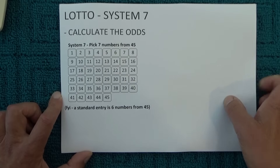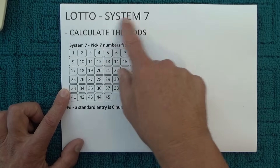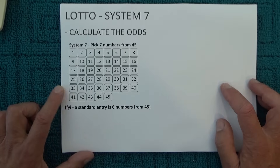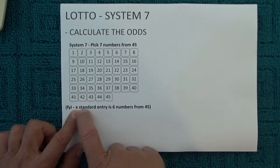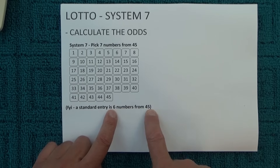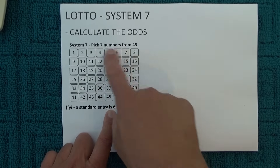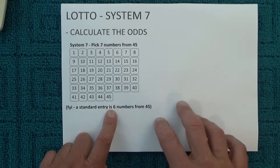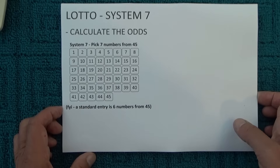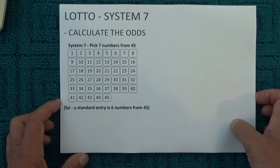Hello. Today I'm going to show you how to calculate the odds of winning Lotto — winning first prize in Lotto with a System 7 entry. This is from the Australian Lotto, and a standard entry is six numbers from 45. So we're playing one extra number in the System 7 game — seven numbers from 45 — and I'm going to show you how to calculate the odds of winning with seven numbers from 45.